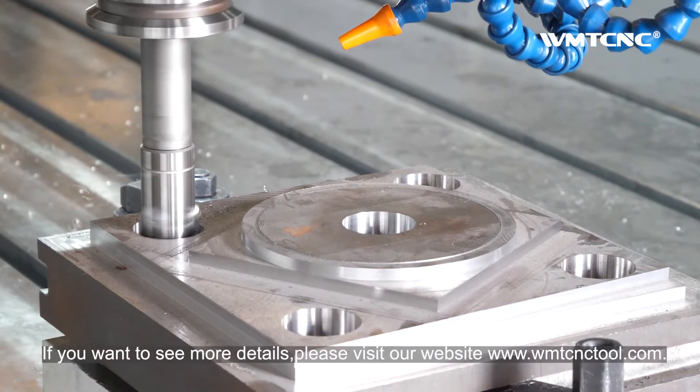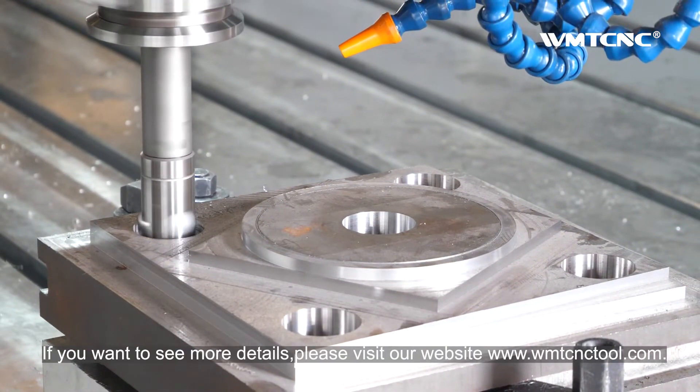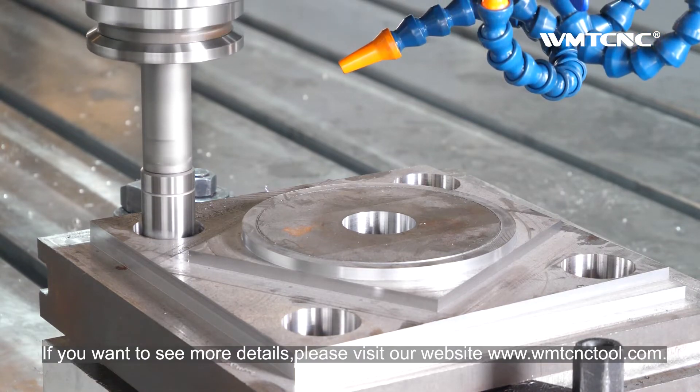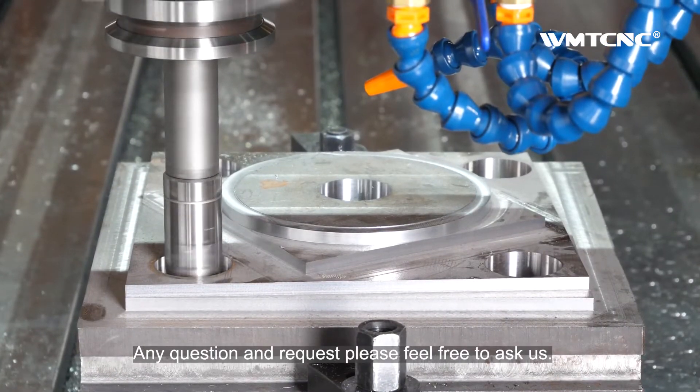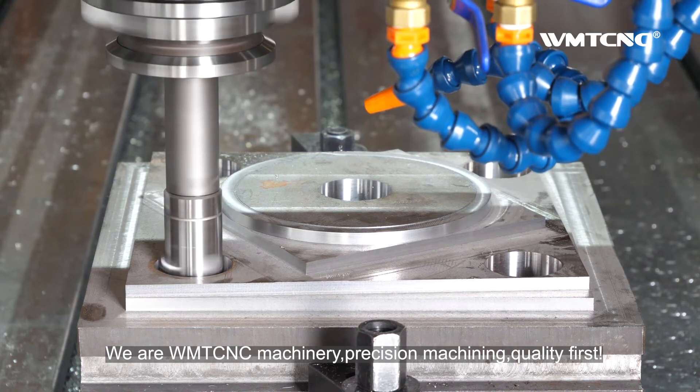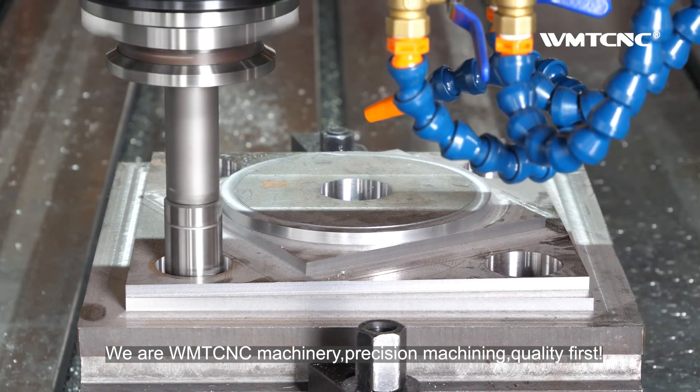If you want to see more details, please visit our website at www.wmtcnctool.com. Any questions and requests, please feel free to ask us. We are WMT CNC Machinery — precision machining, quality first.